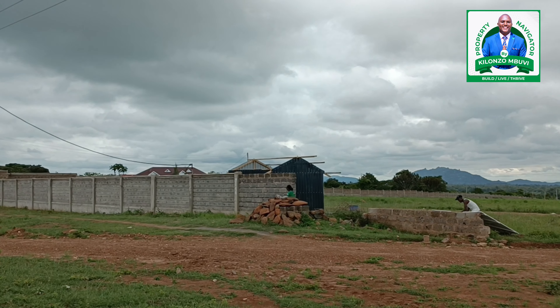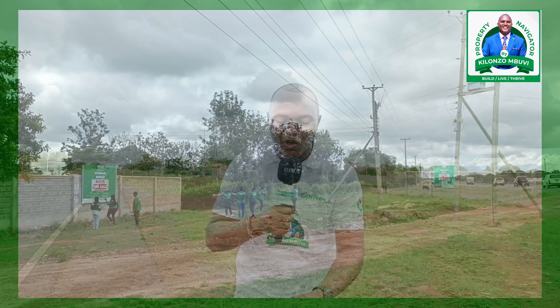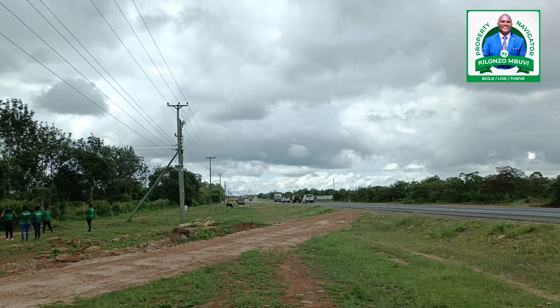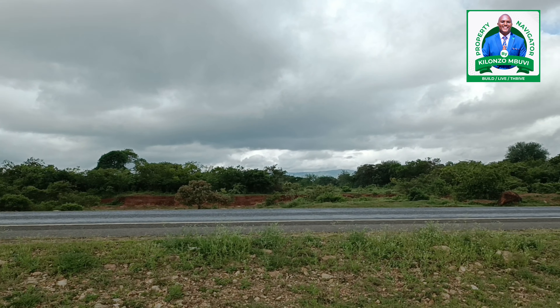Where I am standing is Kethimane Springs, and this property is just ready for you to settle. Are you tired of paying rent? Are you looking for a place that is right on the tarmac and in an urban setting? Then don't think further — this is Kethimane Springs.